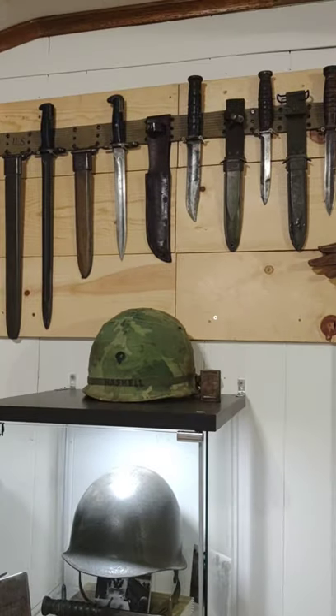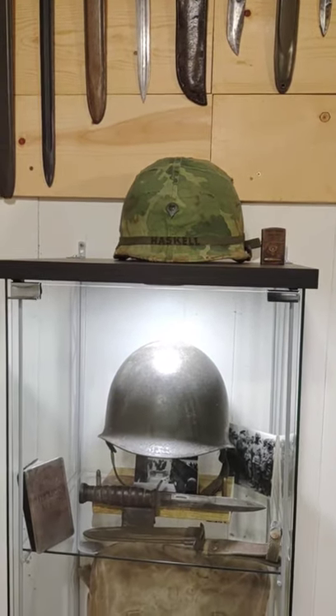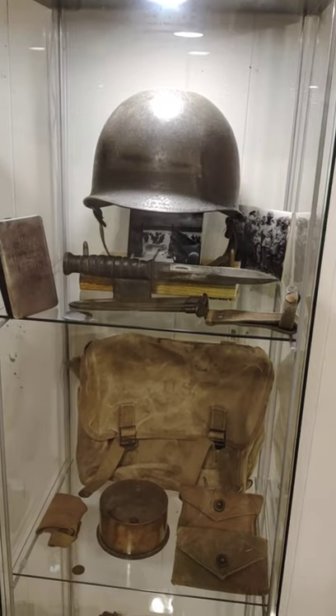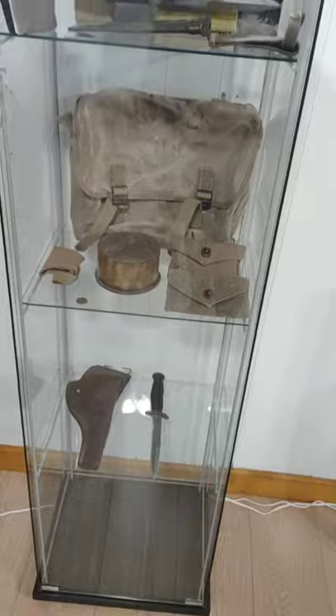On to World War II bayonets and knives. That is a Vietnam helmet — just because I don't have enough room to display everything as I'd like yet, but we're getting there. World War I helmet, Heart Bible, some other stuff.